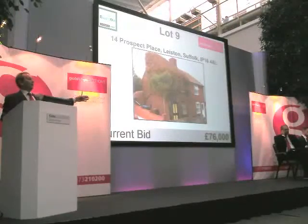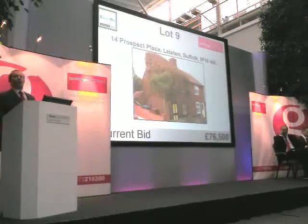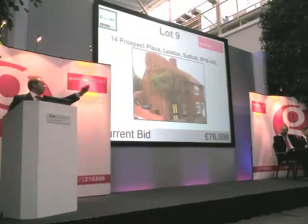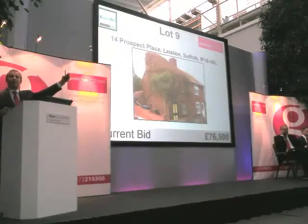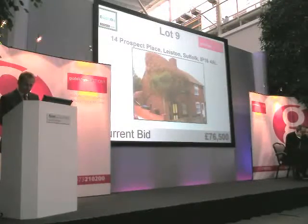Are you going to go for it? Yes — and a half again then. £76,500 in the room. I'm selling it in the room then — that's £76,500 thousand. Are we all done at £76,500? You're right — that's £76,500 then. First time asking: £76,500. Second time: £76,500. Third and final time: £76,500 — sold.